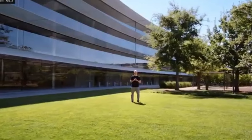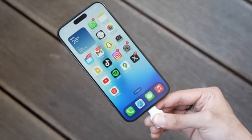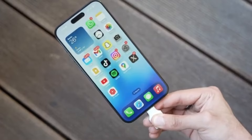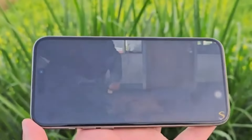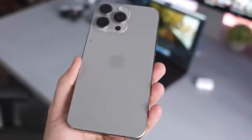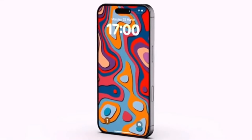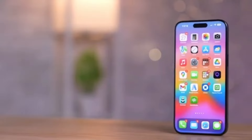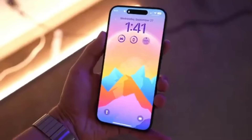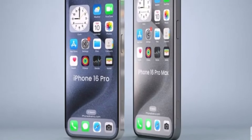Moving on to display differences. The iPhone 16 Pro Max will come with a significantly larger 6.9-inch display. Aside from the size, we don't expect any other major changes. We're certainly getting a Liquid Retina XDR display with an OLED panel delivering superb colors, contrast, and exceptional maximum brightness. The screen will also support a 120Hz ProMotion refresh rate, making scrolling through the interface and on-screen content way smoother.